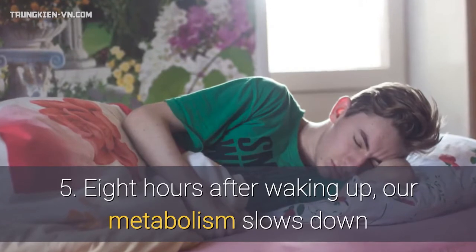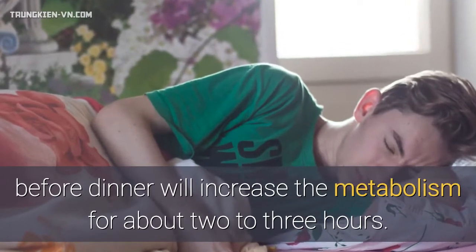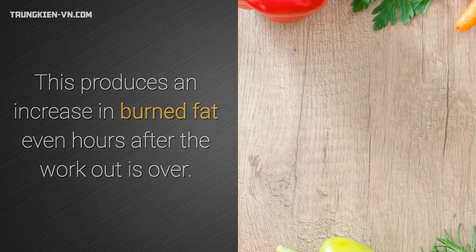5. Eight hours after waking up, our metabolism slows down. That is why 30 minutes of exercise before dinner will increase the metabolism for about 2–3 hours. This produces an increase in burned fat even hours after the workout is over.